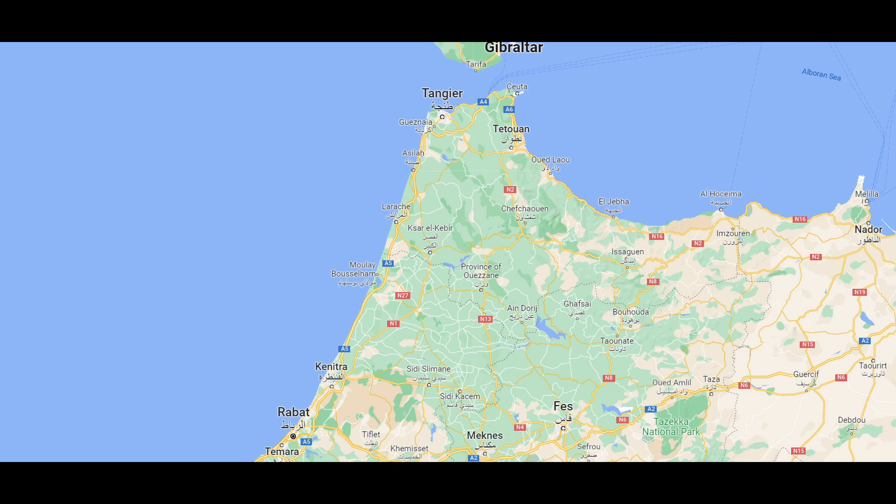Now we're heading down to Chefchaouen, the blue city. If you look on the map, Tangier is at the top, and if you go southeast a little ways you'll see Chefchaouen — kind of in the middle of the green there, a beautiful city up in the mountains. I believe it's the Rif Mountains that run across there.